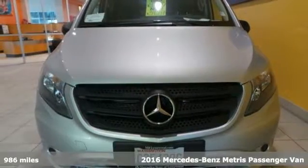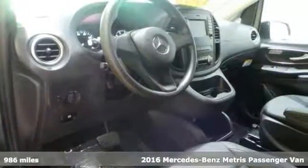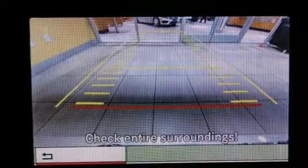It's a 2016 Mercedes-Benz Metris passenger van. You'll save thousands on this dealer demo. It comes with low miles and looks great in its brilliant silver metallic paint with black leatherette trimmed interior.